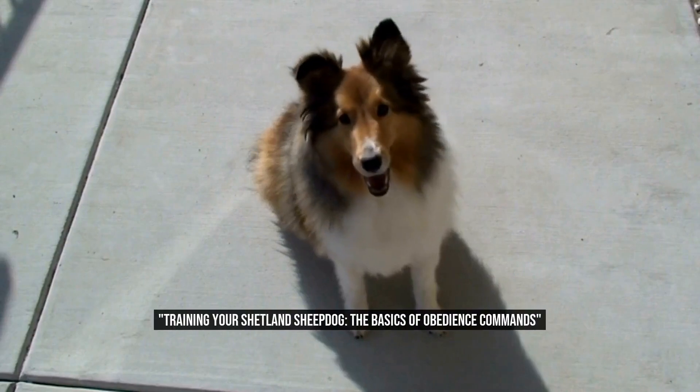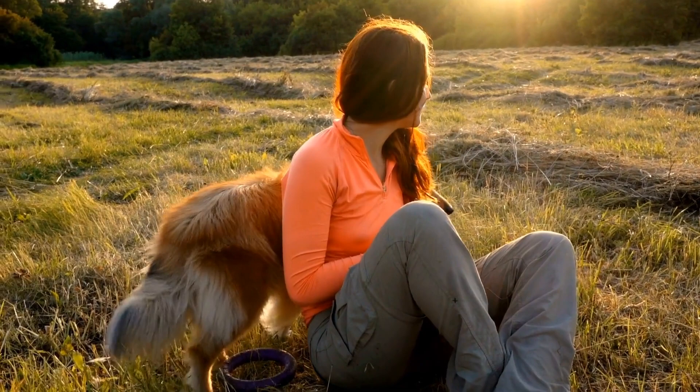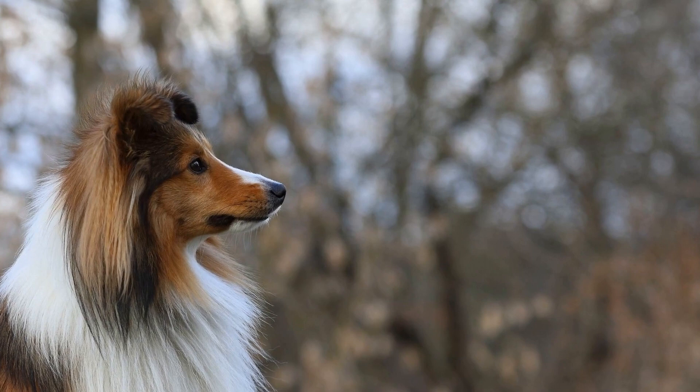Training Your Shetland Sheepdog: The Basics of Obedience Commands. Raising a Shetland Sheepdog can be a rewarding experience, but it also comes with its own set of challenges. These intelligent and energetic dogs require proper training in order to become well-behaved members of the family.